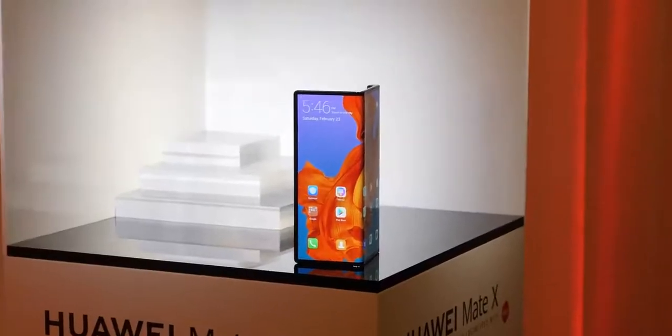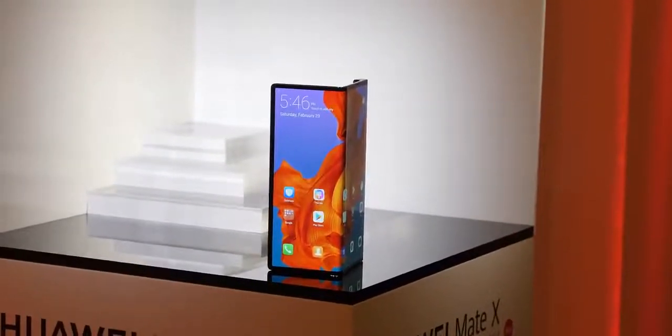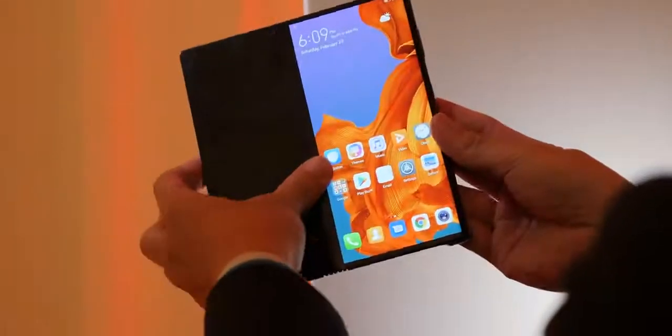Then there's the Huawei Mate X, and they've gone for a totally different design here. This doesn't open up like a book — it folds out, and it's got a unique hinge design that makes it different.